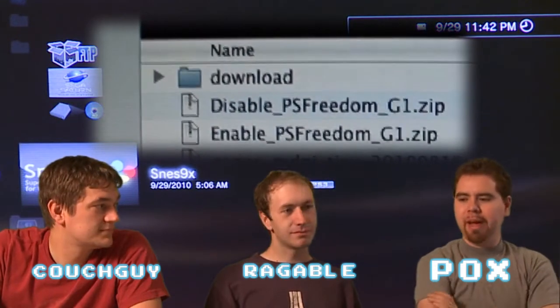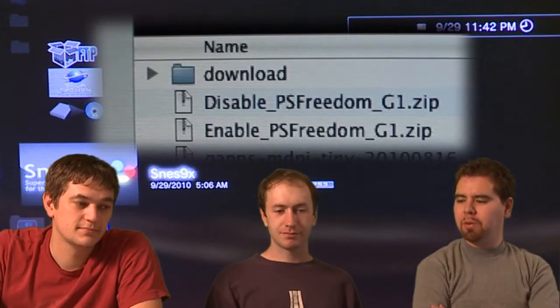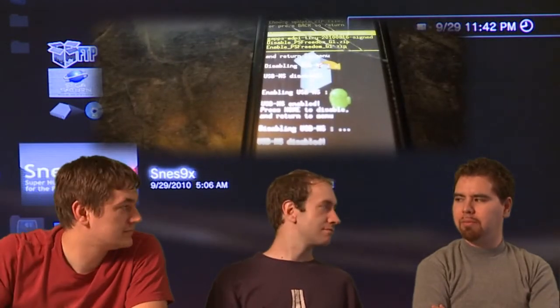We do a weekly show here where we hack all kinds of electronics, mod things, get them to do cool, not originally intended or approved things. And tonight's going to be the new unhackable item that is now hackable.